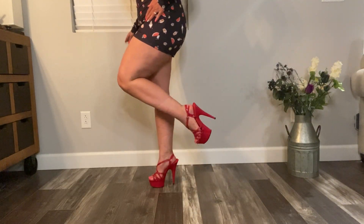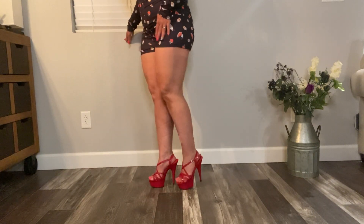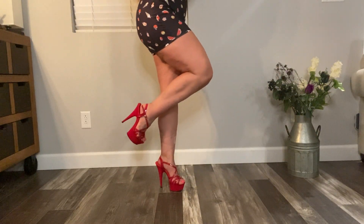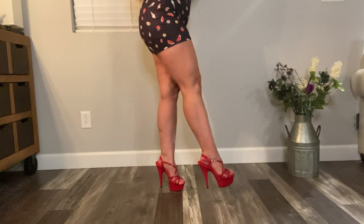These are red high heel sandals and they buckle at the top. They're also soft inside and comfortable.